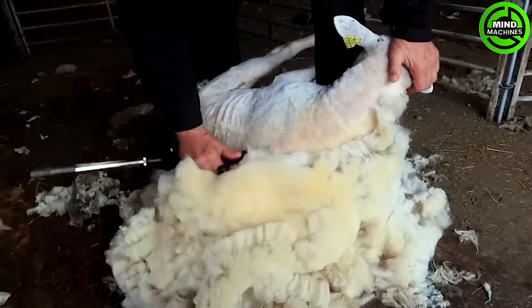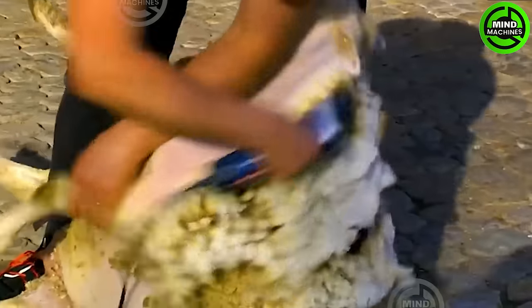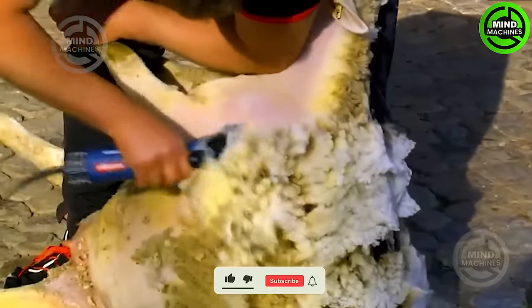A skilled artisan is shearing sheep's wool with expertise and precision, showcasing a meticulous approach to the craft.